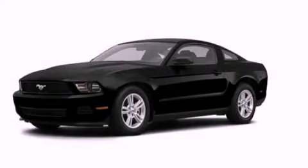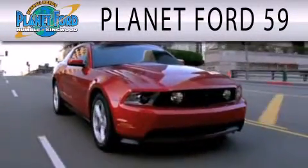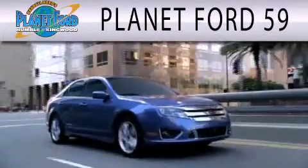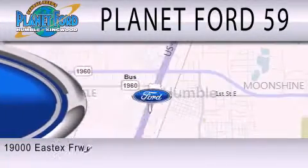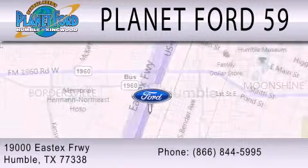Stop by today and test drive this automobile for yourself. Planet Ford 59 is dedicated to doing everything possible to ensure that the experience you have selecting your next vehicle is as pleasant as possible. We are located at 19000 East Freeway in Humble.